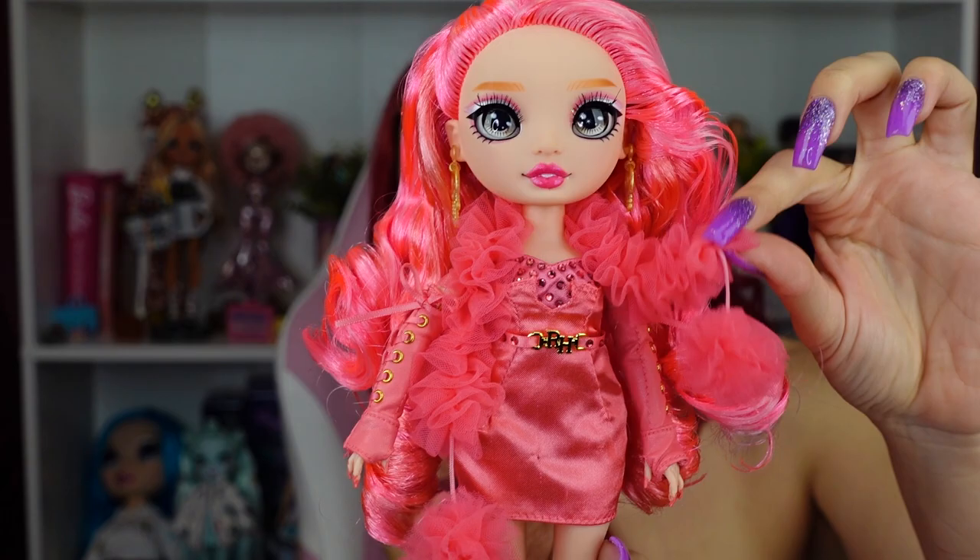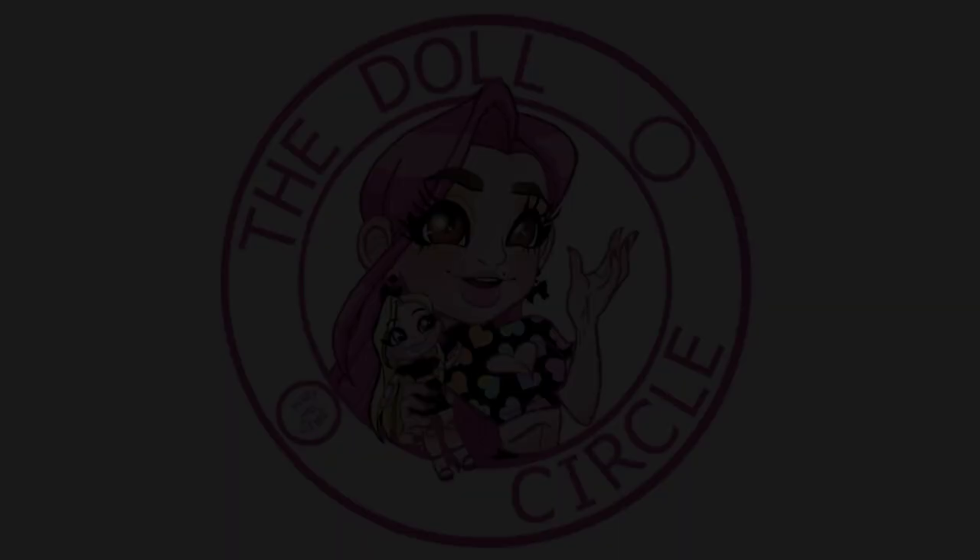Not gonna lie, this boa does give me loofah moments — she's ready for a shower! Hey everybody, it's The Doll Circle, and new Rainbow High dolls are out so let's get into it.